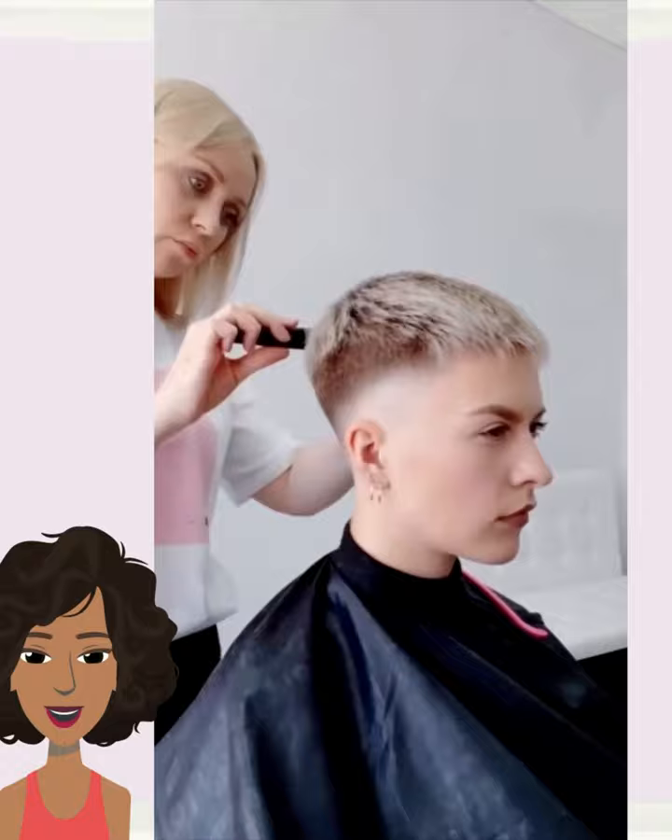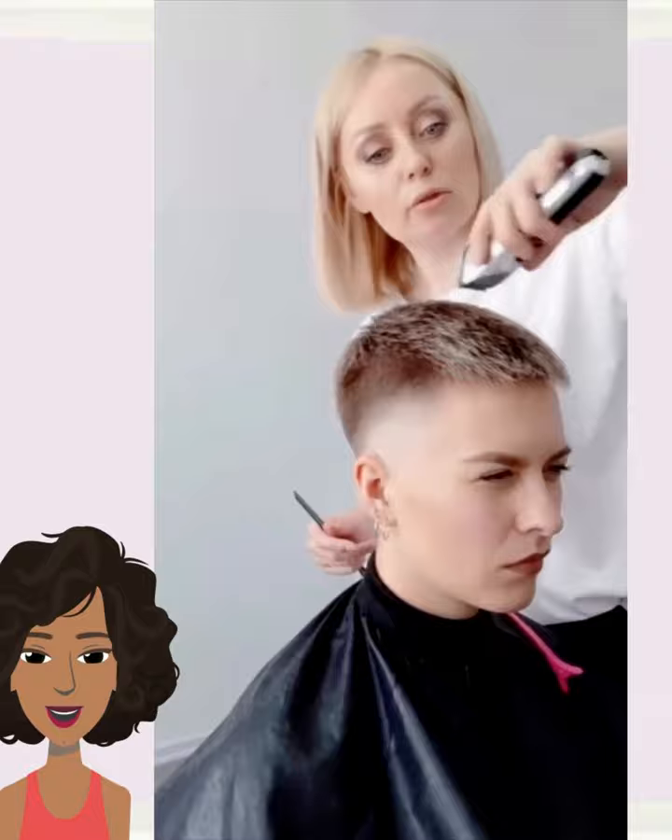It looks like she ended up getting more of a pixie faded cut, with beautiful dimension and shade work. Very nice.